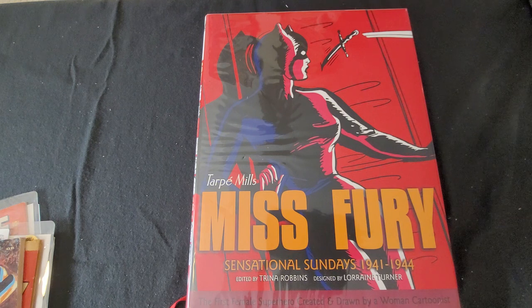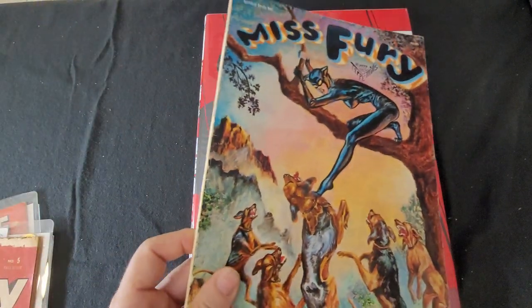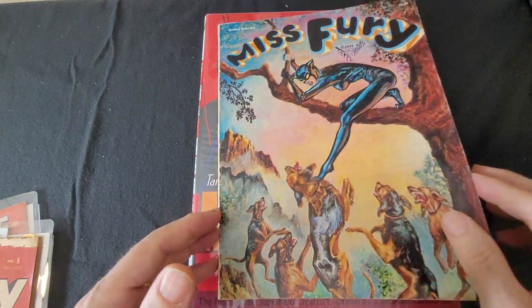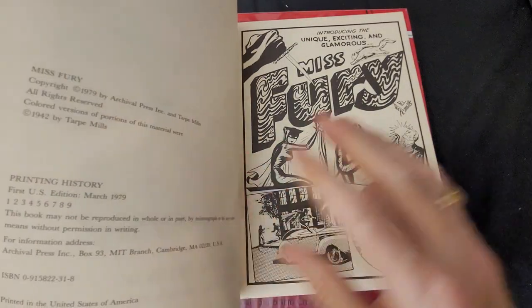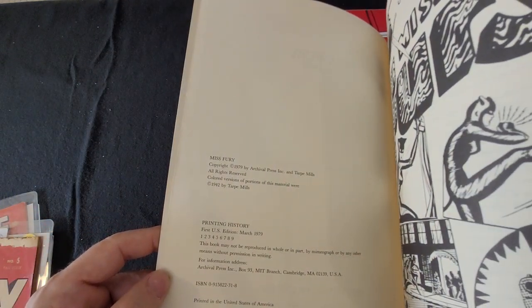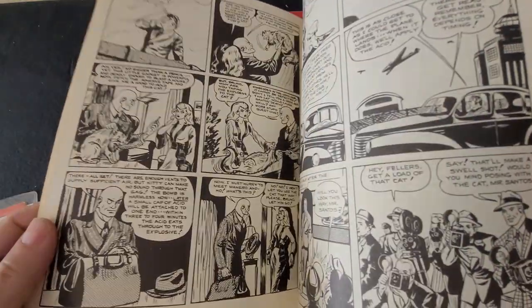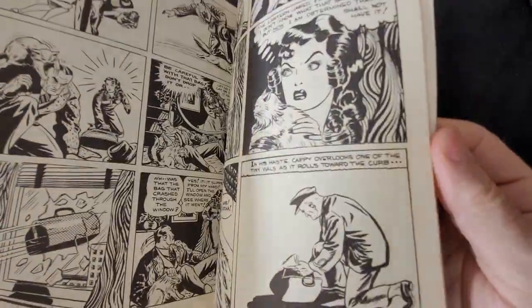I'm showing the Miss Fury Archival Press edition with the Tarp Mills cover. This is from 1979 — copyright 1979 by Archival Press and Tarp Mills — and it features the edited art with the beautiful artwork by Tarp Mills.